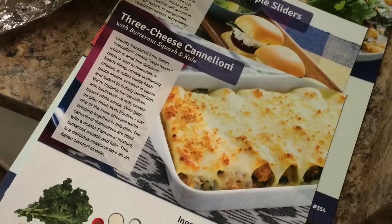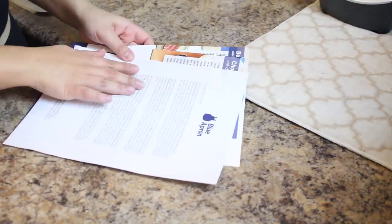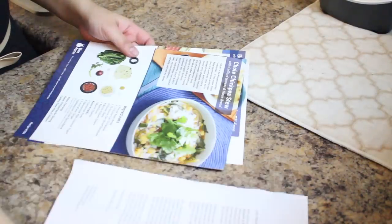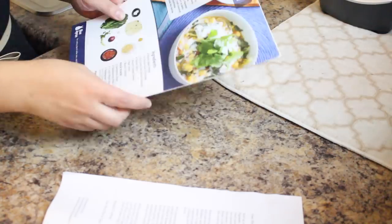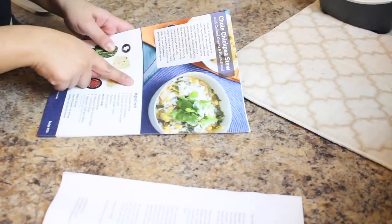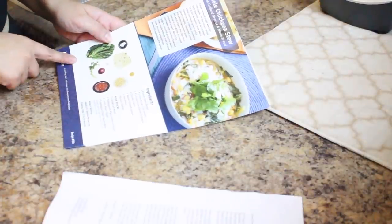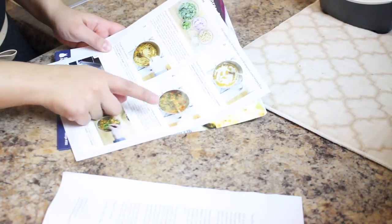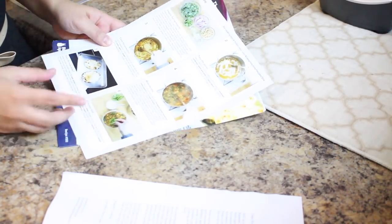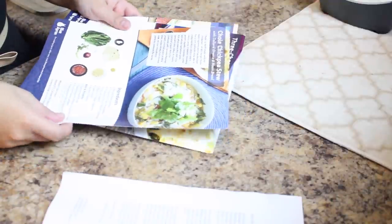I'm vegetarian, so the three recipes I got are vegetarian. It comes with a note from the Blue Apron chefs with little tips and advice for cooking, and then you get your three recipe cards. They have beautiful illustrations with a list of ingredients you will need, along with pictures of what the ingredients are in case you get confused. On the back, they have step-by-step instructions on how to prepare the meal. I think these are great quality cards, so I'm actually going to be keeping these for future dishes.